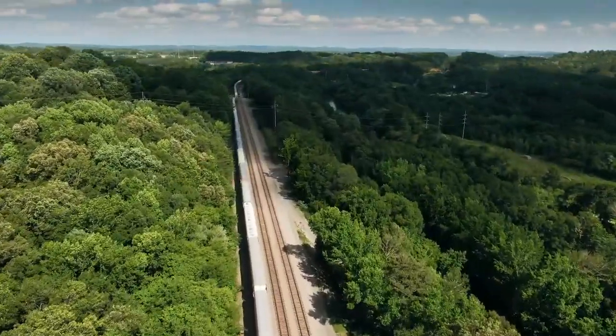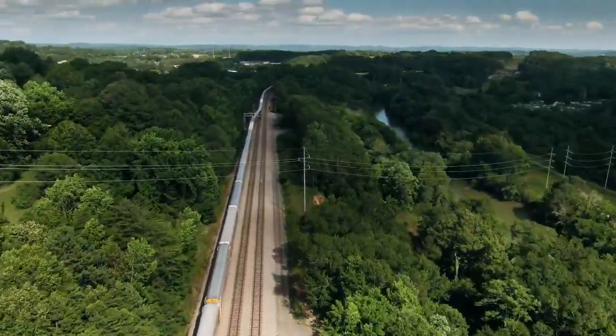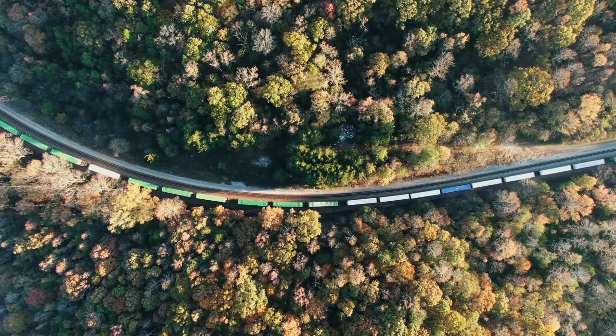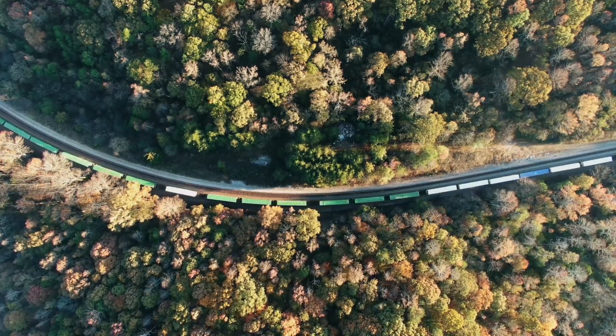Railways aren't just for long-distance travel. Commuter rails, freight trains, and subways all play vital roles in our daily lives, and each type of railway is designed with specific needs in mind. Commuter rails are designed to connect suburbs with city centers, reducing traffic congestion and providing a reliable mode of transportation for daily commuters. Freight trains are the backbone of the logistics industry, moving goods efficiently across vast distances. Subways are integral to urban mobility, offering a fast and efficient way to navigate densely populated areas.